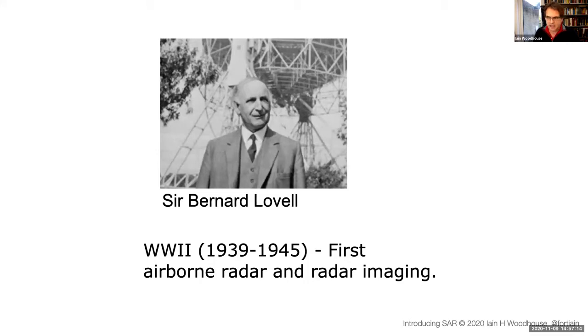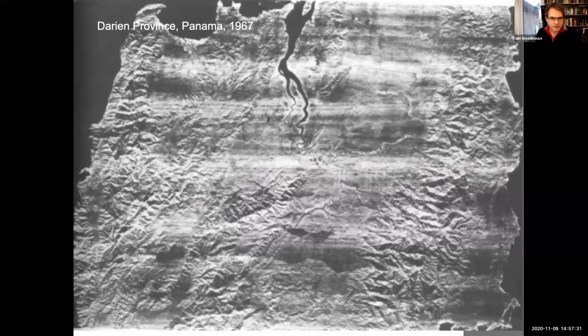All of this was happening in secret until 1967 — the point at which the first civilian release of imaging radar occurred. It was in the Darién Province in Panama, where consistent cloud cover had prevented aerial photography mapping. This was the first extensive mapping campaign into that part of Panama, and it released imaging radar into the public domain.